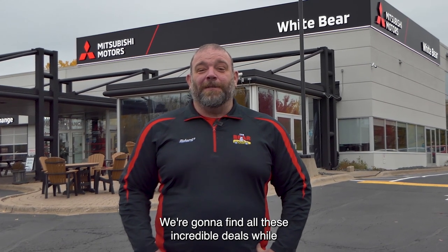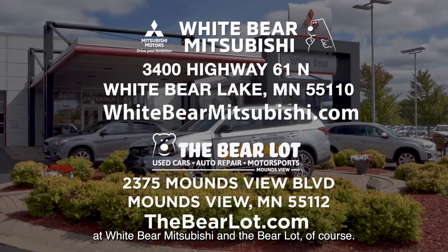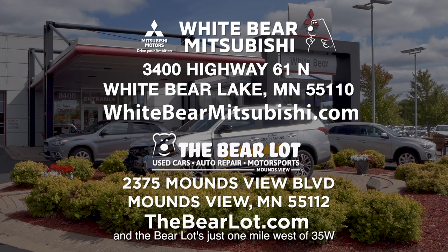We're going to find all these incredible deals at Wiper Mitsubishi and the Bear Lot. Wiper Mitsubishi is just one mile north of Highway 694 and Highway 61 in White Bear Lake, and the Bear Lot is just one mile west of 35W on Monsie Boulevard across from the Mermaid. We have two great websites to help you: wipermitsubishi.com and thebearlot.com.